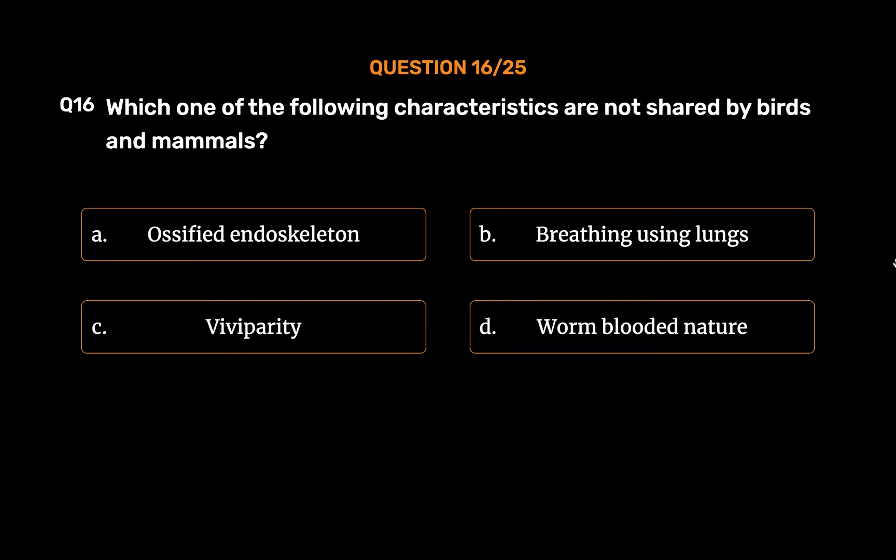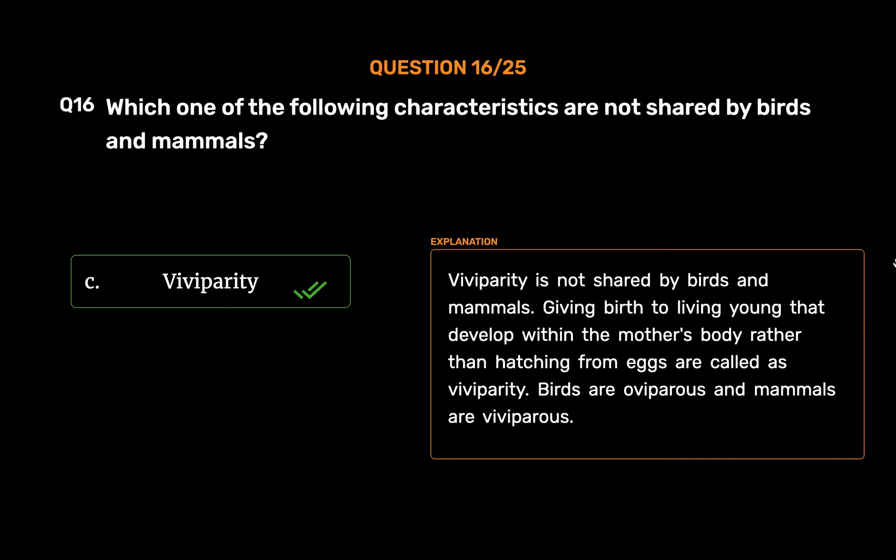The correct answer is Option C: Viviparity. Viviparity is not shared by birds and mammals. Giving birth to living young that developed within the mother's body rather than hatching from eggs is called viviparity. Birds are oviparous and mammals are viviparous.